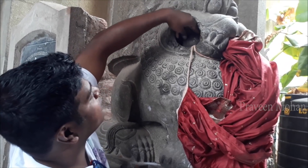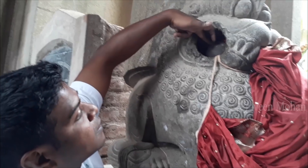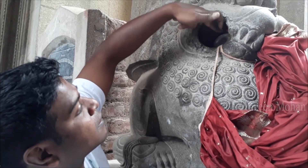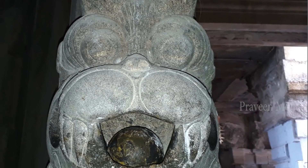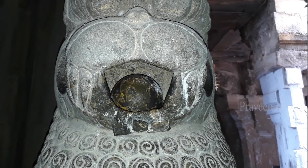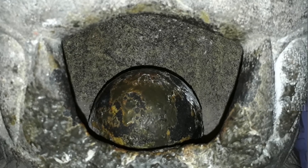There is another ancient temple in a place called Uttarakosamangai — this is at least 1,200 years old. There is a ball inside a lion's mouth. You can roll the ball, you can rotate it, but you cannot pull it out of the lion's mouth. What is more bizarre? The lion is made of solid granite, but the ball inside is made of a type of rock called onyx. So how is this ball put inside the lion's mouth, and why are we not able to pull it out?